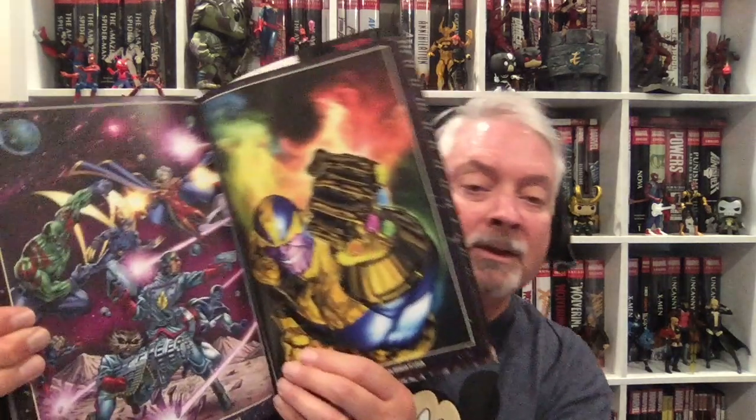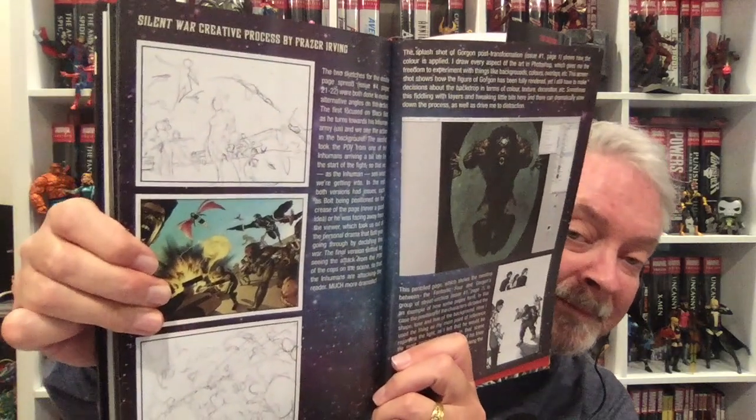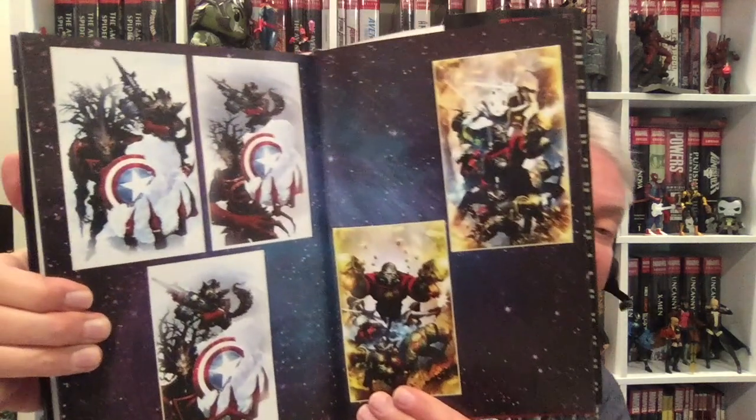Then we get into some covers, and here's an interesting thing: The Creative Process by Fraser Irving. Two sketches. Creative Process. Here are unused cover options by Clint Langley. And lots of stuff here — Marvel Girl, Uncanny X-Men. Lots of good stuff in this book.